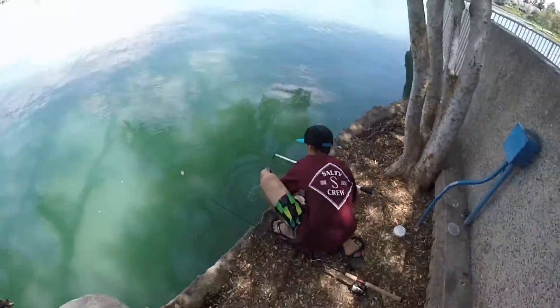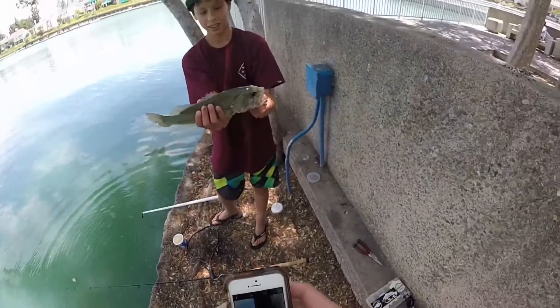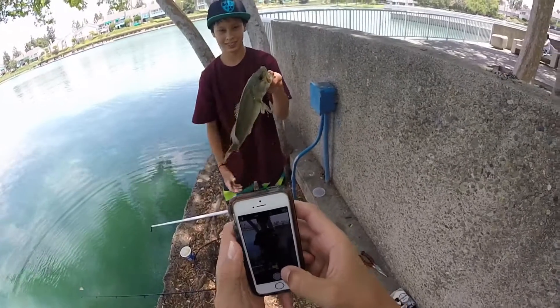Justin just caught this one with his net. Here, get a picture.